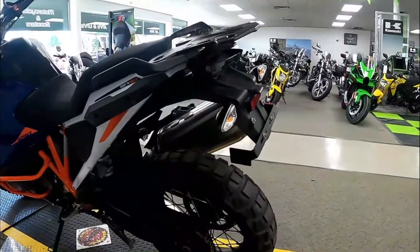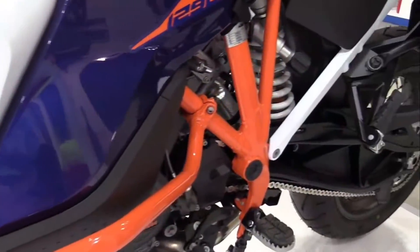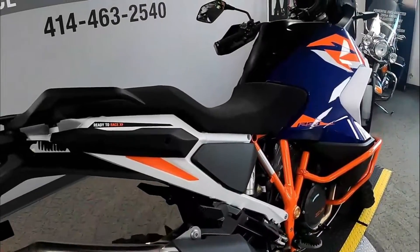There are four standard ride modes — rain, sport, street, and off-road — with the optional rally mode unlocking the most aggressive throttle control and the ability to select from nine levels of rear wheel spin.